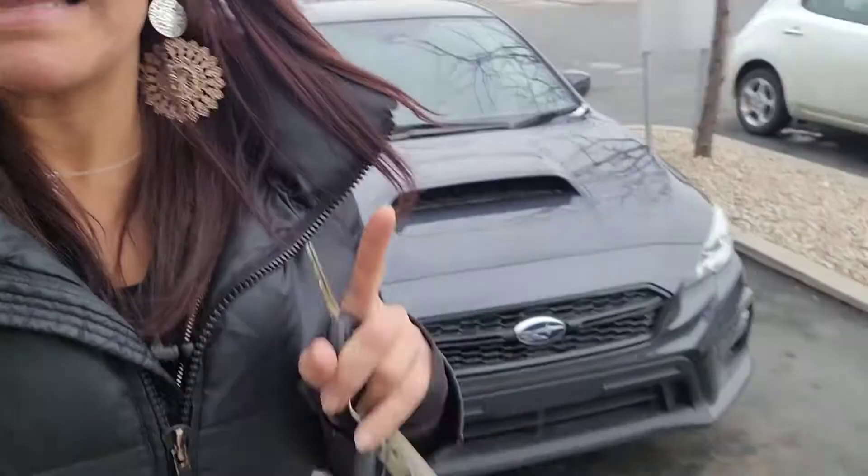Hey, it's Natalie at Ken Garf Nisa Novorum. Listen, I have a Subaru right behind me. We just got it. It has not been detailed, so it's not going to be perfect, but you get the idea of it. Alright, I'm going to show you the outside, the inside. Here we go.